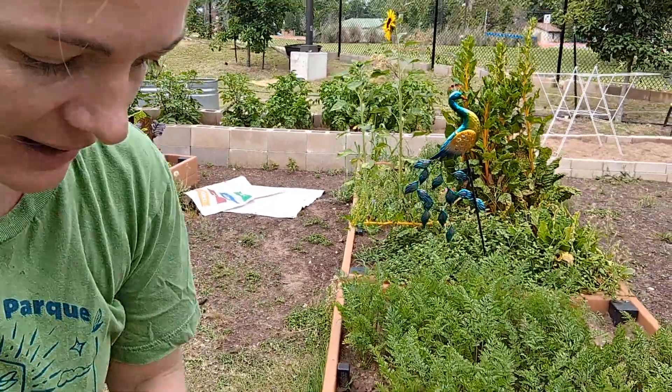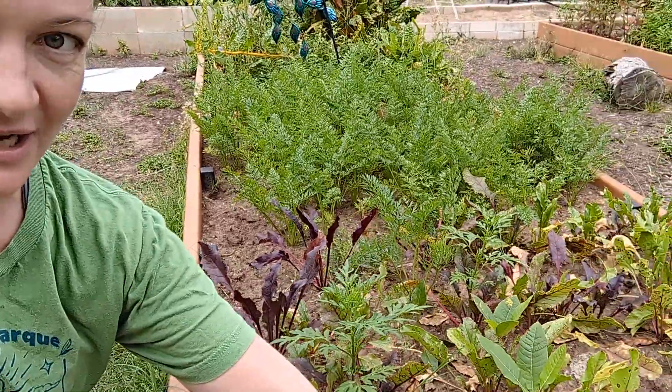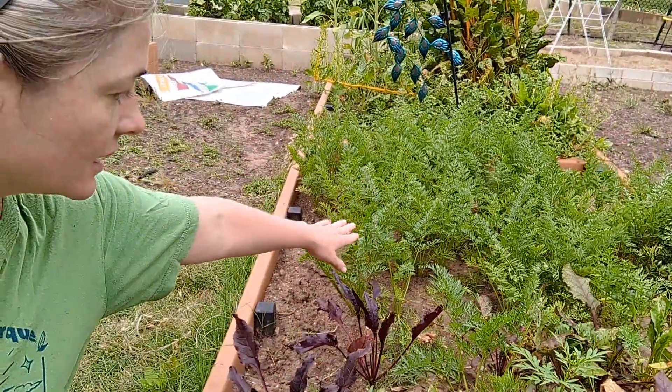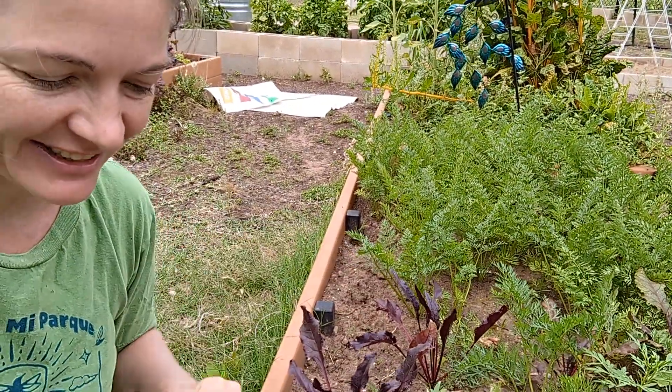The second grade's bed is doing great with seeds that they planted. Second grade planted all of these beet seeds up here, and these are carrots back here. They've been thinning as they go along and love eating on the little carrots.